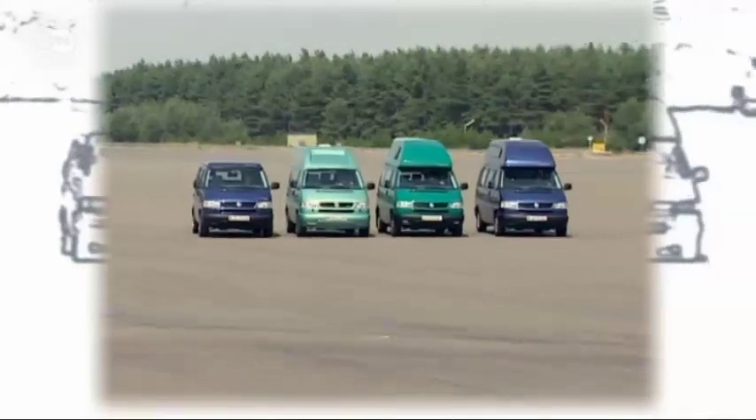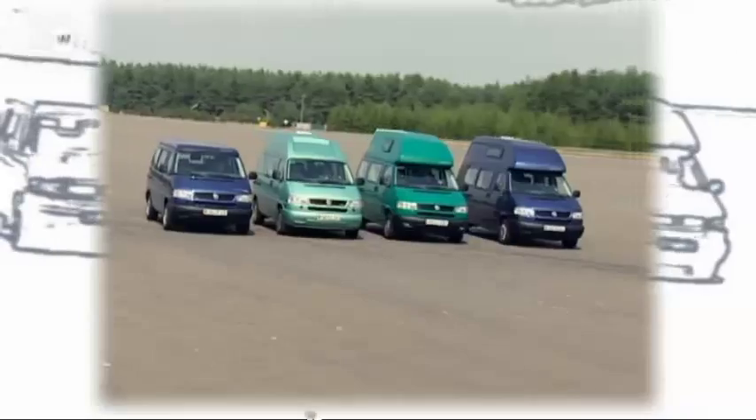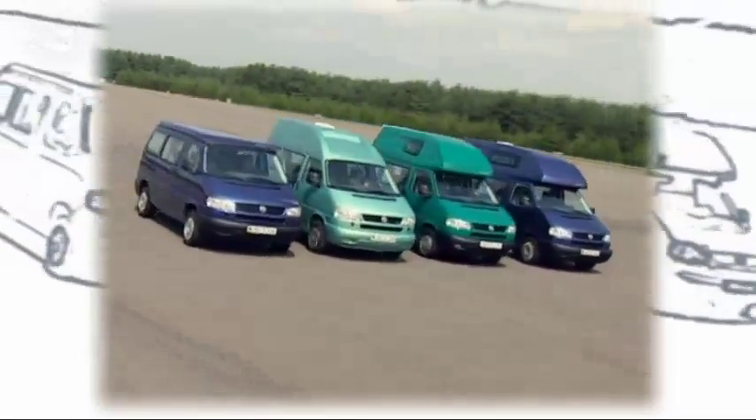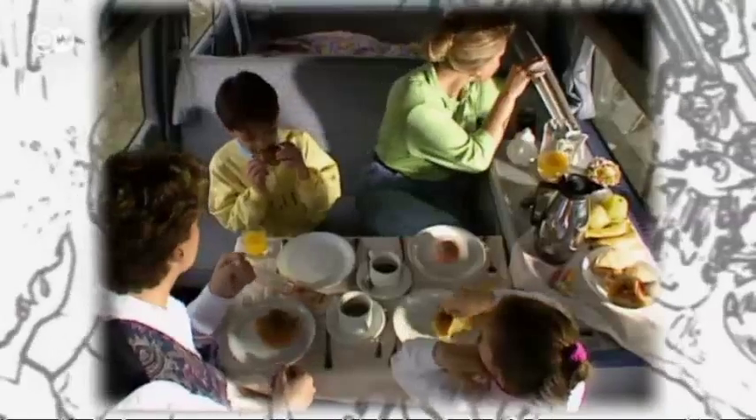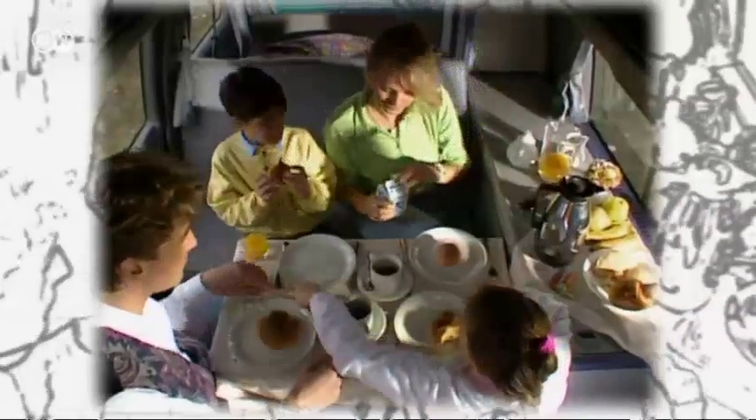In the 1990s, VW introduced different versions of the T4 California. It even included a built-in toilet — the first VW camper to have one. The interior's versatility and ease of use have remained unchanged.